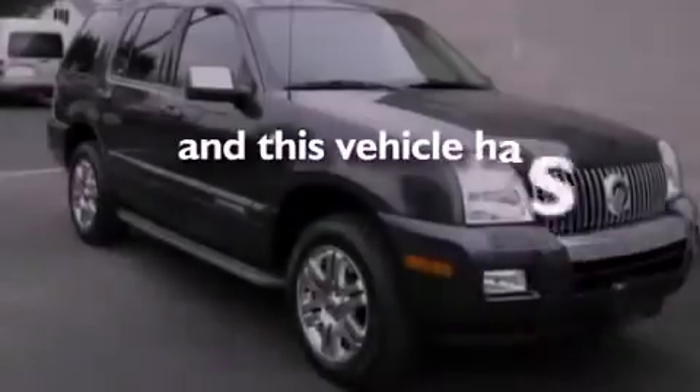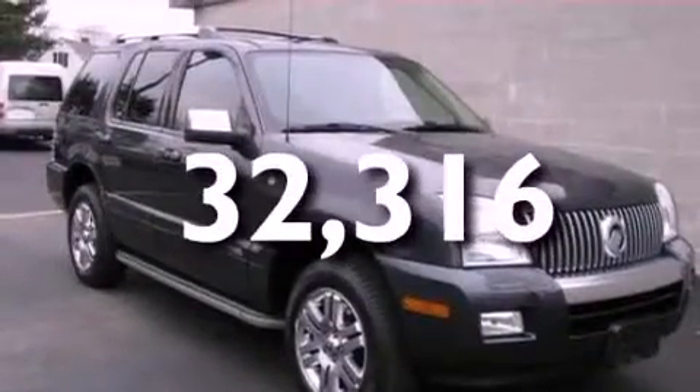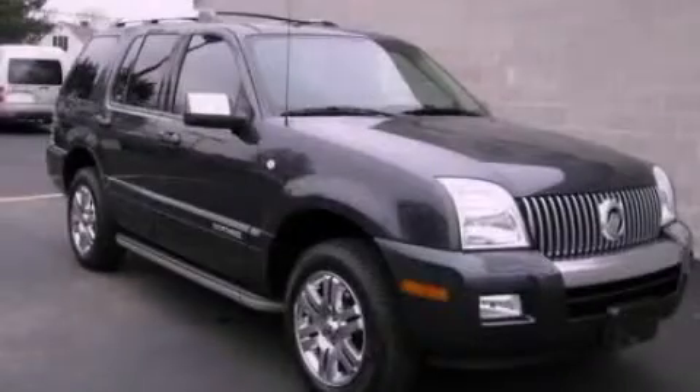This vehicle has fewer than 33,000 miles on the odometer. Stop by today and test drive this automobile for yourself.